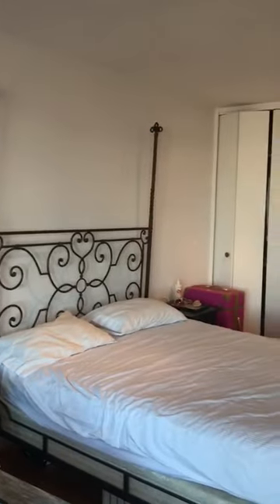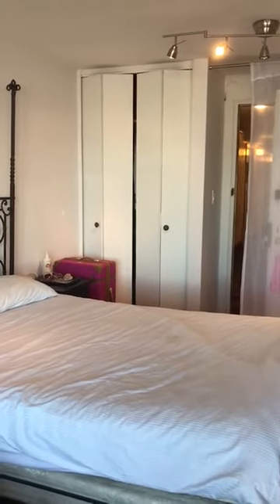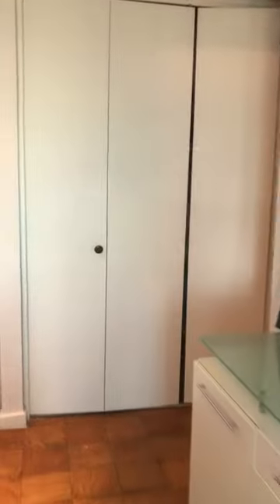It has a large queen-size bed. It has two closets. Here is one closet. Here is another closet — it's a double-sized one.